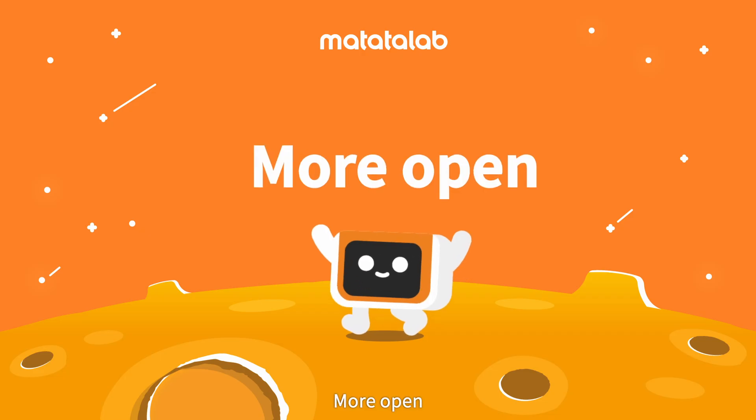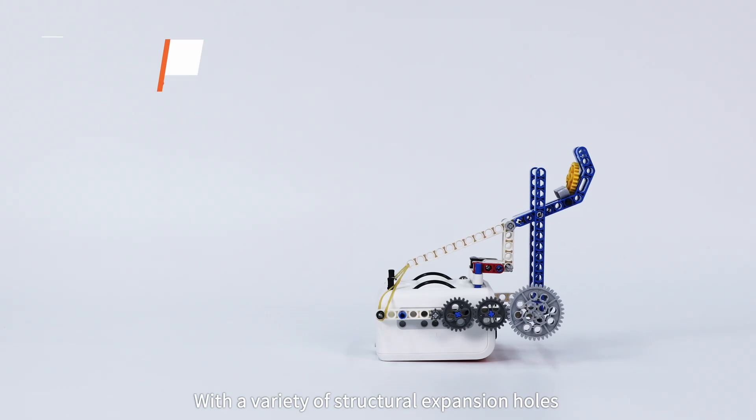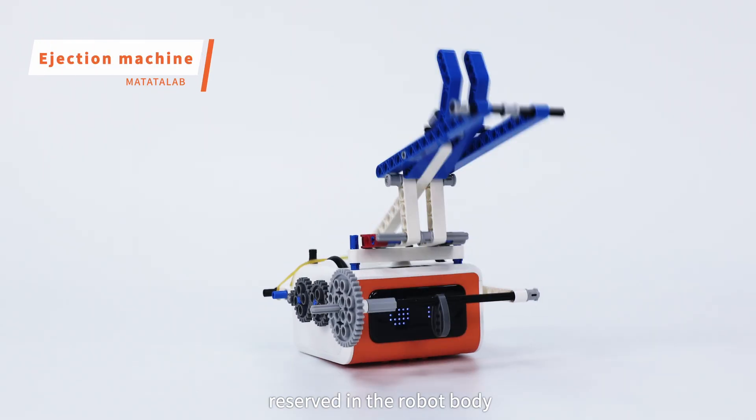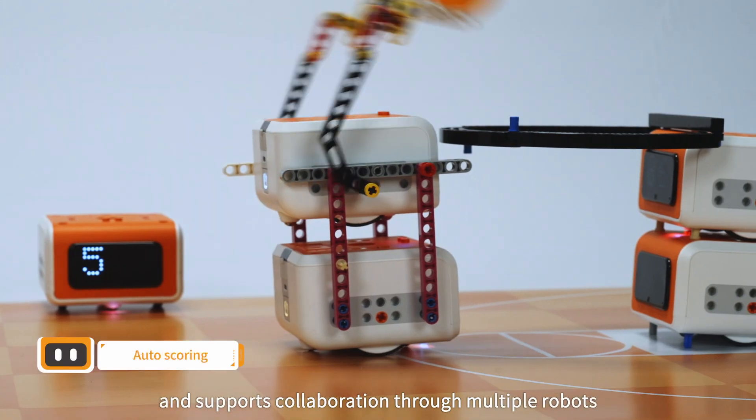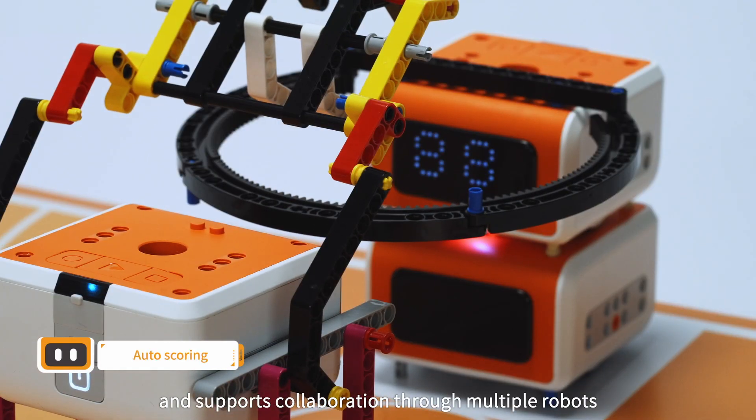More open — with a variety of structural expansion holes reserved in the robot body, VinciBot can be integrated with blocks to reform different shapes and supports collaboration through multiple robots.